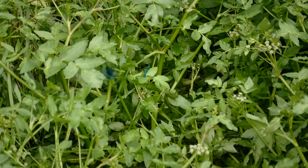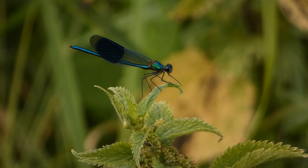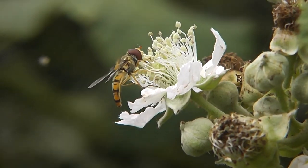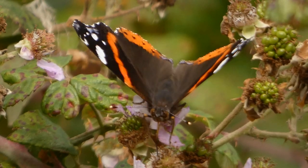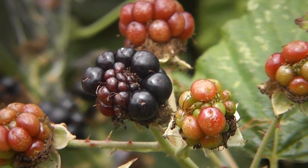The Himalayan balsam attracts the bees, sometimes to the detriment of our native plants. Also along the river bank, beautiful male banded demoiselles fight for territory, and red soldier beetles forage among the flowers. The riverside blackberry bushes attract myriad hoverflies and this red admiral butterfly. And here's a reminder that autumn isn't too far away.